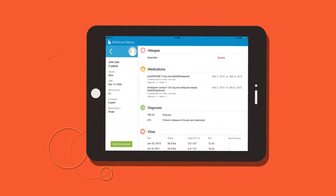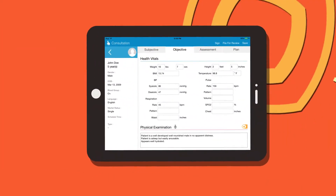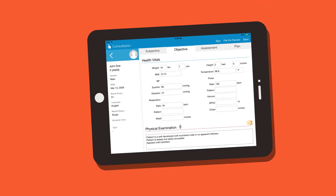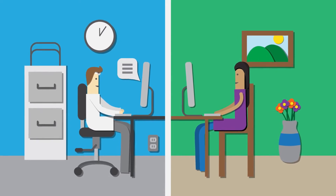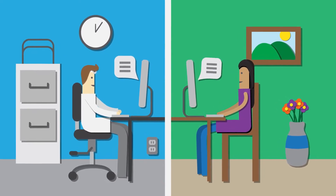Imagine — health records are easily retrievable wherever they're needed. Every administrative need for the practice is readily available. Billing to insurance is handled automatically. And patients are even provided a portal through which they can easily communicate with your practice.